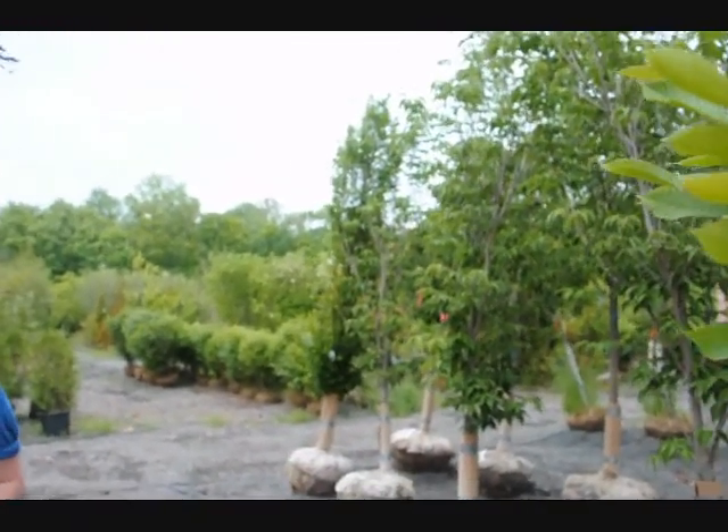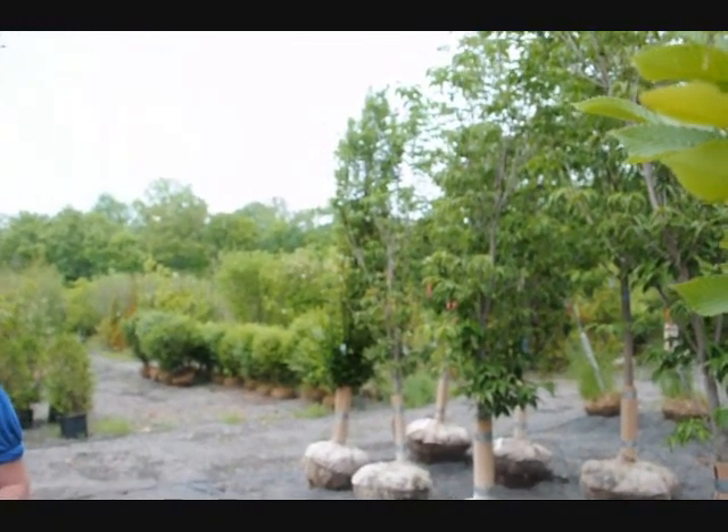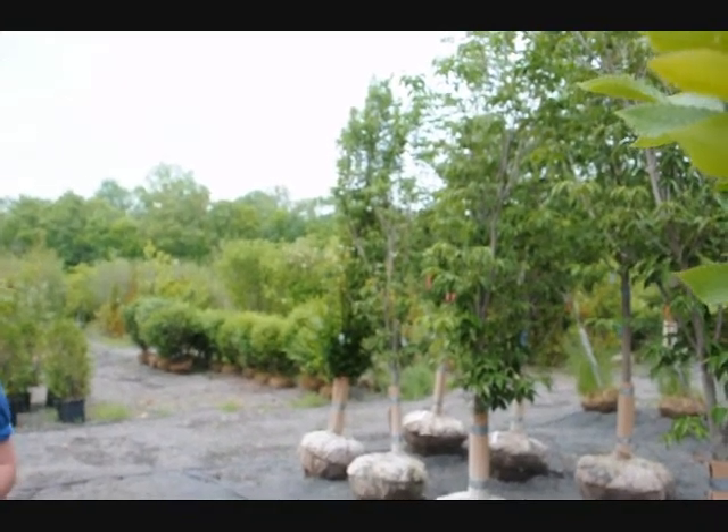We also have a whole variety of other trees and shrubs that we grow, so give us a call at 215-651-8329. Amy may be back — thank you very much.